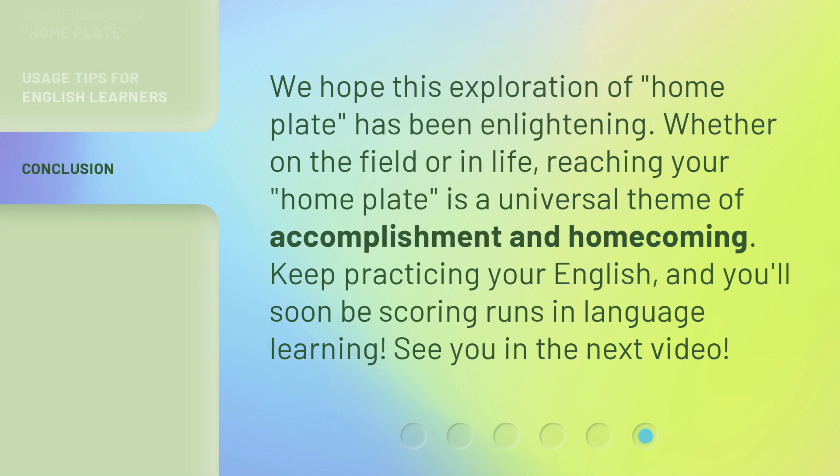We hope this exploration of home plate has been enlightening. Whether on the field or in life, reaching your home plate is a universal theme of accomplishment and homecoming. Keep practicing your English and you'll soon be scoring runs in language learning. See you in the next video!